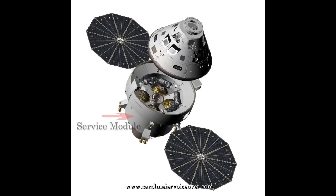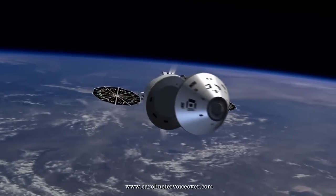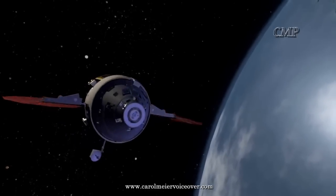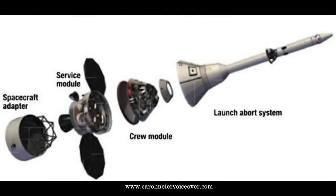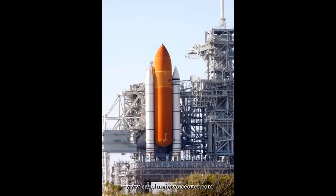The Orion service module serves as the primary power and propulsion component of the spacecraft and is discarded at the end of each mission. It carries rocket engines for propulsion and large solar panels for generating electrical power. It is attached below the crew capsule and provides life-sustaining water, oxygen, and nitrogen needed for a habitable environment, and maintains the temperature of the vehicle's systems and components. Both the crew module and service module are constructed of the aluminum-lithium alloy that was used on the space shuttle's external tank.